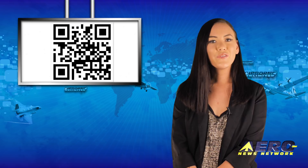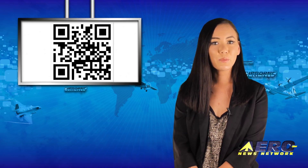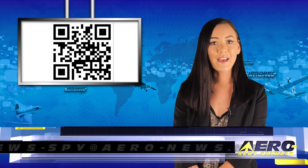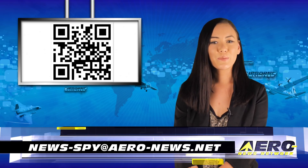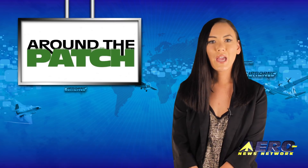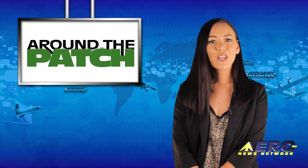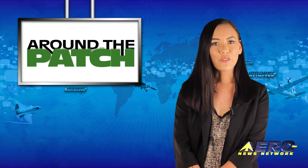Welcome back. If you have a story suggestion for Airborne Unlimited, Aero TV, Airborne Unmanned, the AMA Drone Report, our website or podcast, just email news-by at aero-news.net. With so much news coming out of the aviation industry, we're summarizing some other interesting stories in a brief segment we call Around the Patch.